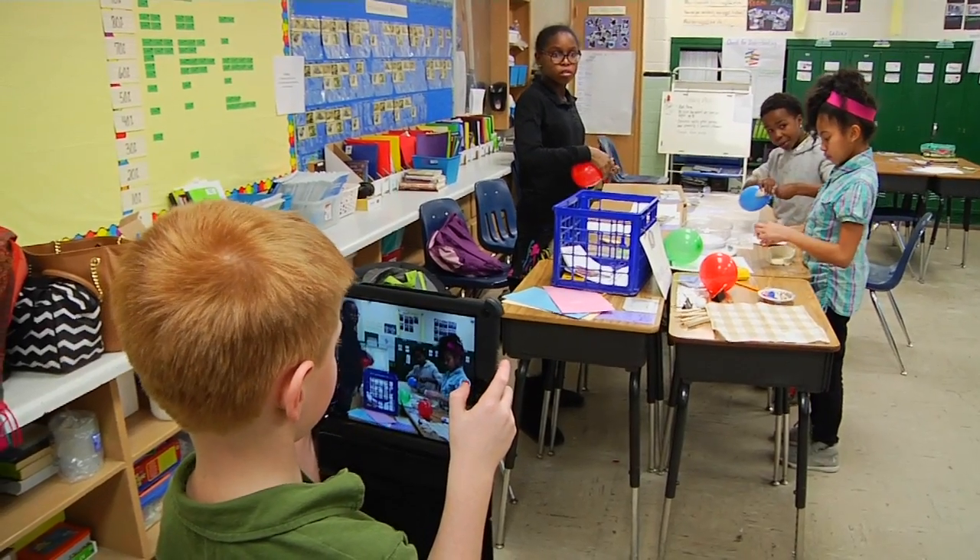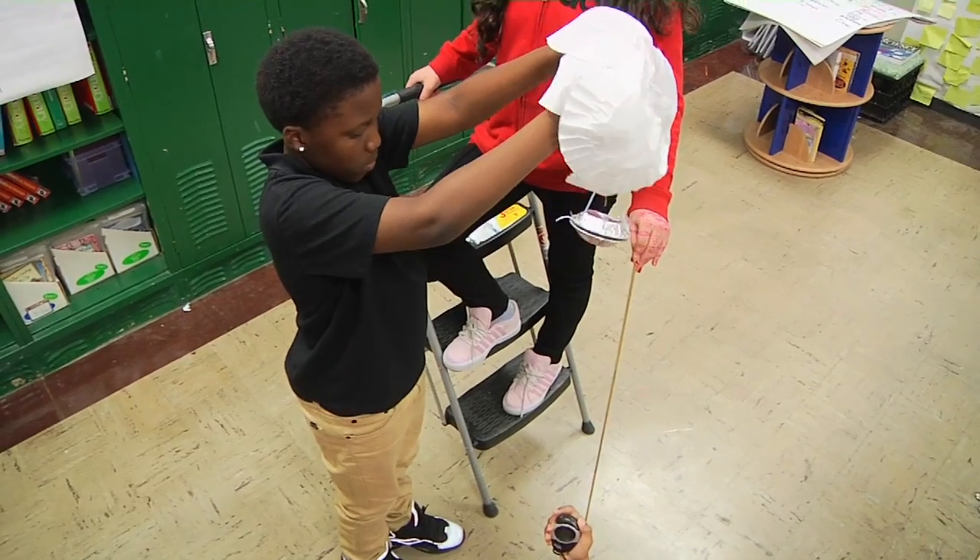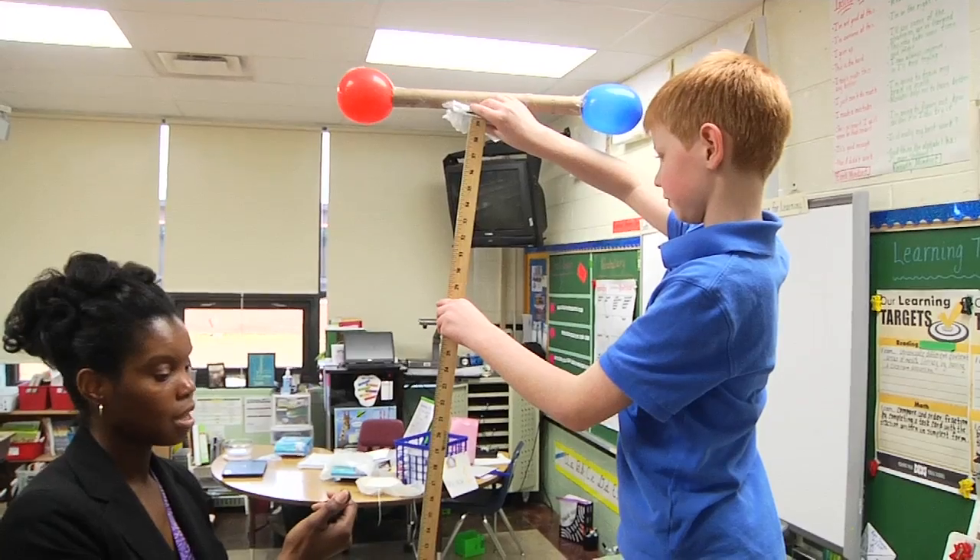Students documented every step of their design process through recorded footage and tested their drag device from three different altitudes.